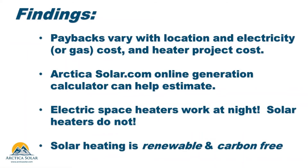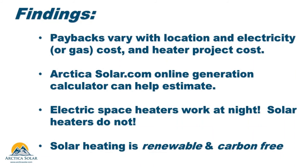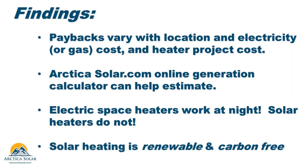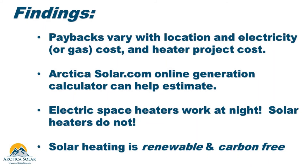In summary, payback periods from investing in solar heating vary based upon your location, the cost of conventional energy, and the cost of your heater project. Our online heater performance calculator can help you estimate the annual performance in your area. And of course, this is a simplified analysis — there are key differences between solar heating and electric heating.